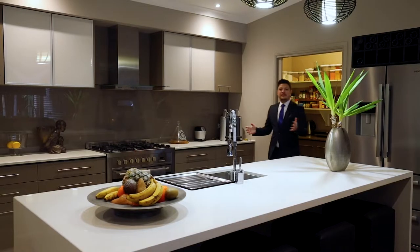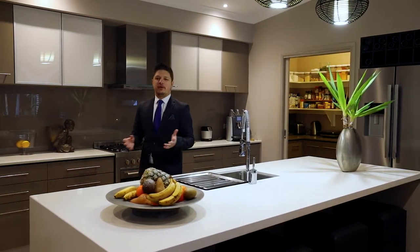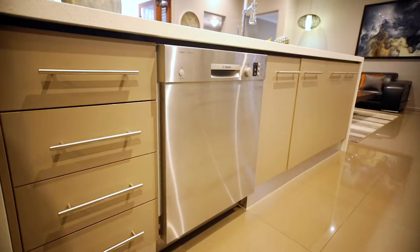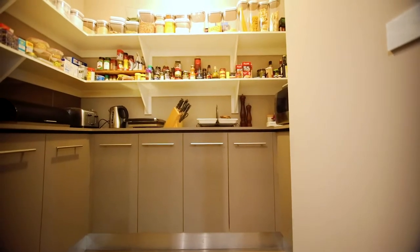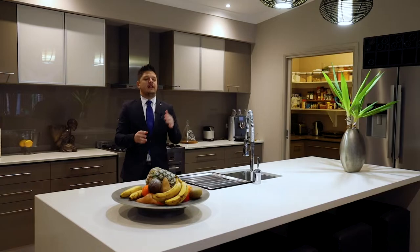As always, the kitchen is the heart of the home and this one surely won't disappoint. With beautiful 40mm waterfall stone bench tops, plenty of storage space, soft closing cabinets, 900mm appliances and a huge butler's pantry. And also on display: the dining, living and office area.